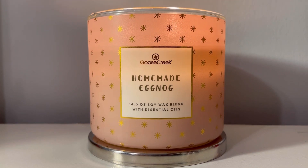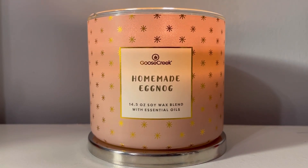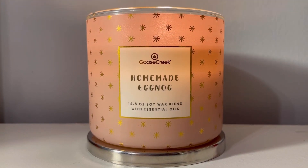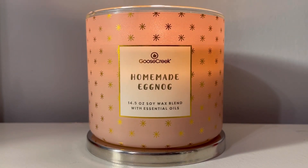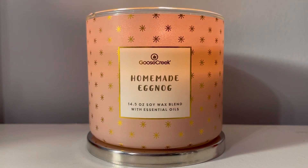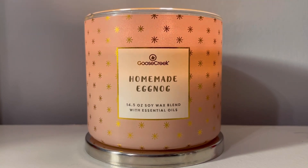We'll leave that at that for right now. But this is delicious. Oh my gosh, this is really delicious. I love this fragrance. I would totally gift this one to my foodie friends or people like my sister who have an obsession with eggnog. Totally giftable fragrance. Absolute repurchase. And those are my thoughts on Goose Creek's Homemade Eggnog.